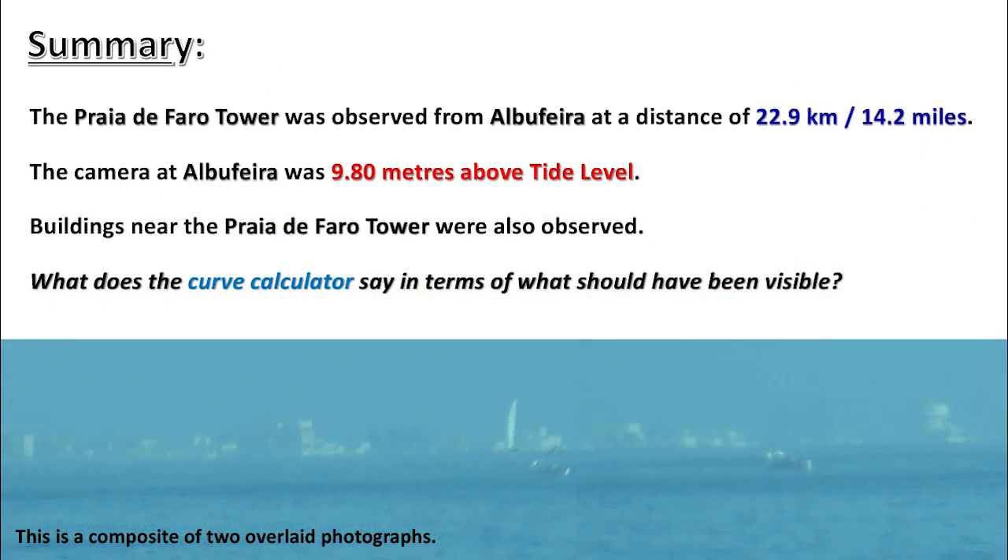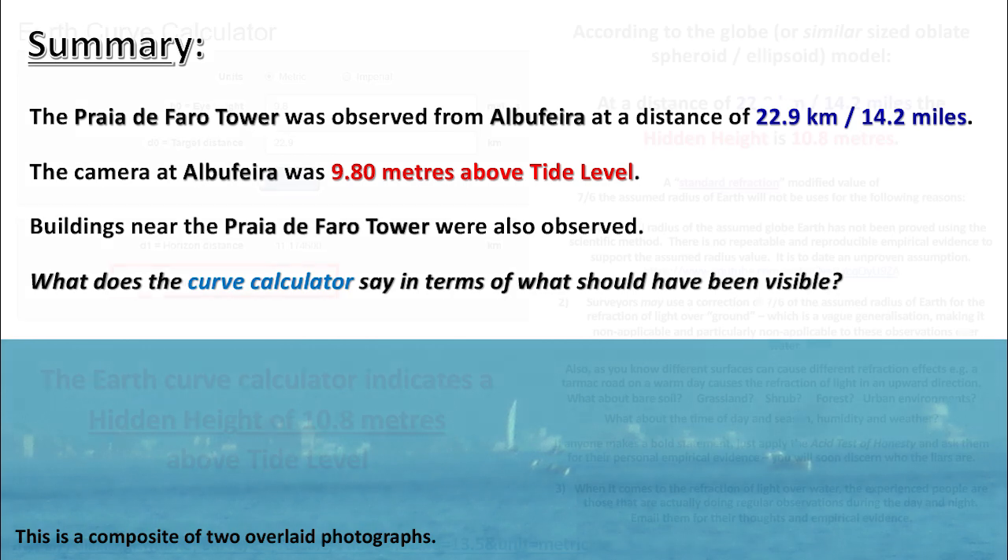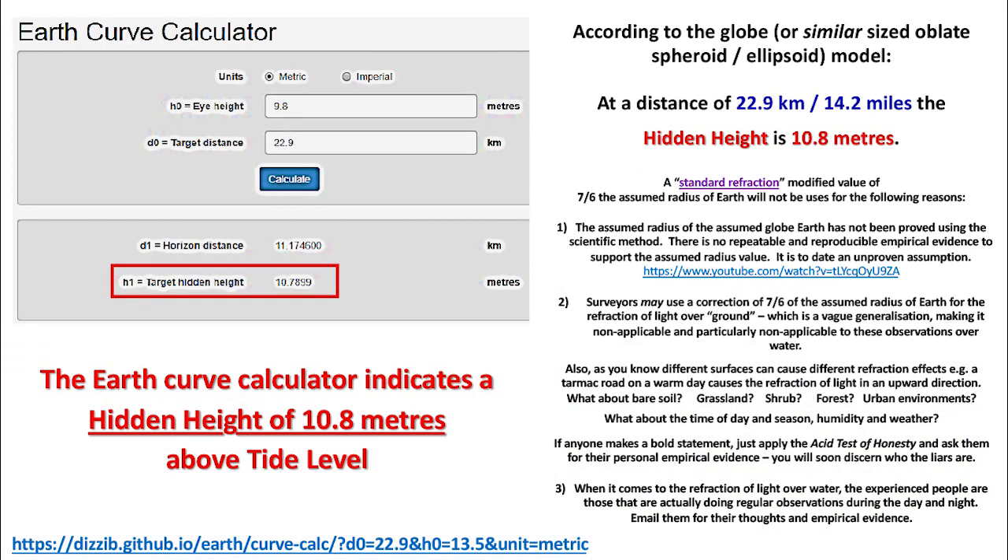Summary: The Praia de Faro Tower was observed from Albuferra at a distance of 22.9 kilometers, 14.2 miles. The camera at Albuferra was 9.8 meters above tide level. Buildings near the Praia de Faro Tower were also observed. What does the curve calculator say in terms of what should have been visible? The Earth Curve Calculator indicates a hidden height of 10.8 meters above tide level. According to the globe, or similar-sized oblate spheroid ellipsoid model, at a distance of 22.9 kilometers (14.2 miles), the hidden height is 10.8 meters. A standard refraction-modified value of 7/6ths the assumed radius of the Earth will not be used for the following reasons.